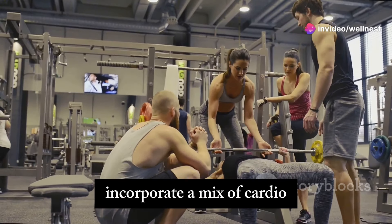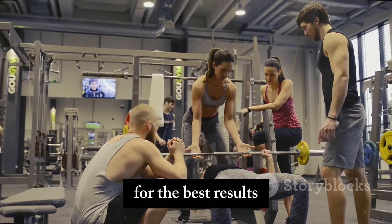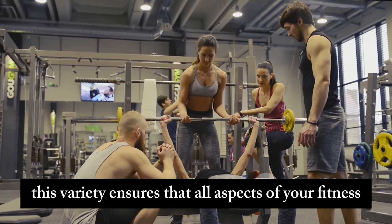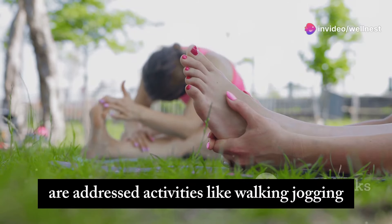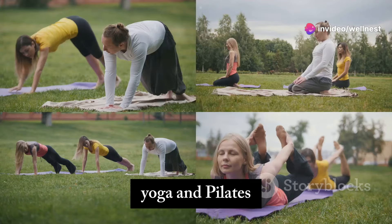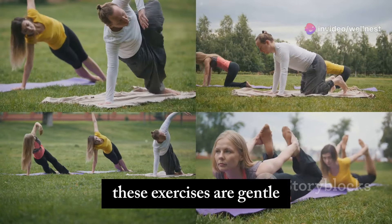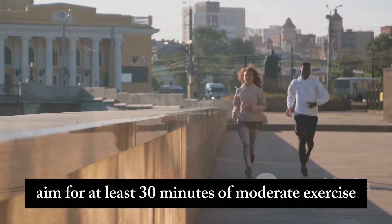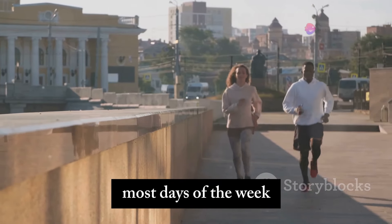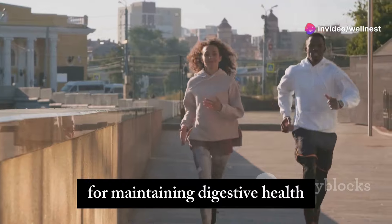Incorporate a mix of cardio, strength training, and flexibility exercises into your routine for the best results. Activities like walking, jogging, yoga, and pilates can be particularly beneficial for digestion. Aim for at least 30 minutes of moderate exercise most days of the week. Consistency in your exercise routine is crucial for maintaining digestive health.